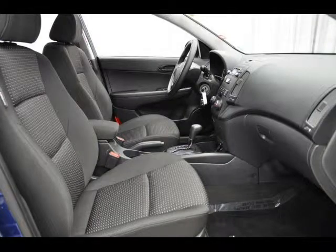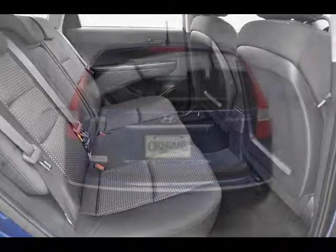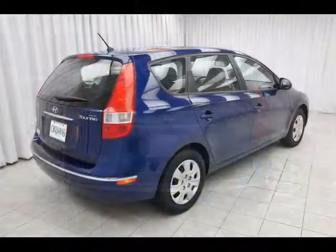It also has a hatchback and split fold down rear seats so you can fit even more cargo in and out with the greatest of ease. Test drive your Hyundai Elantra Touring today.